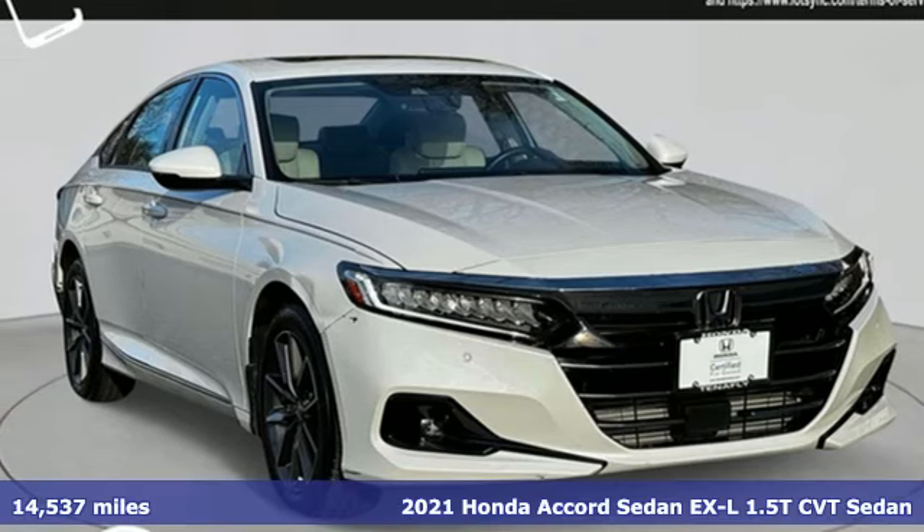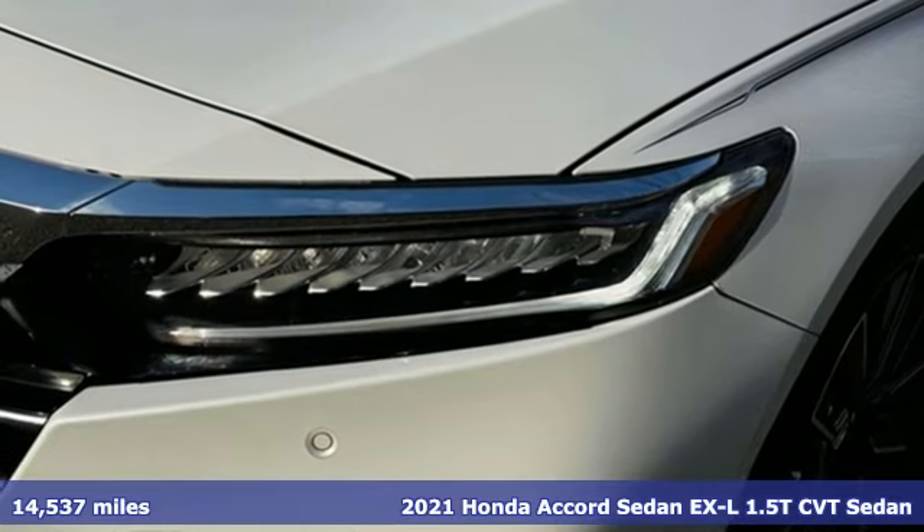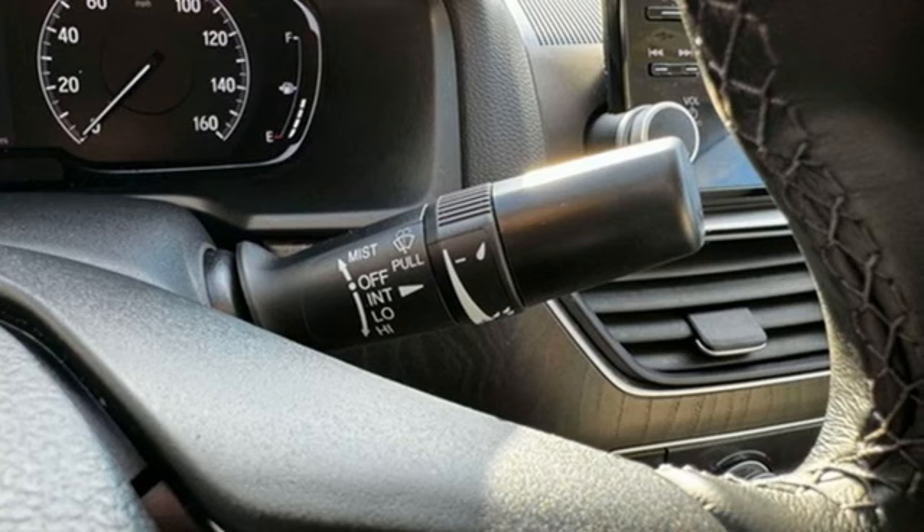Here's a 2021 Honda Accord sedan. Honda made no compromises with this luxurious and practical Accord, and with features like these, every drive's a pleasure.